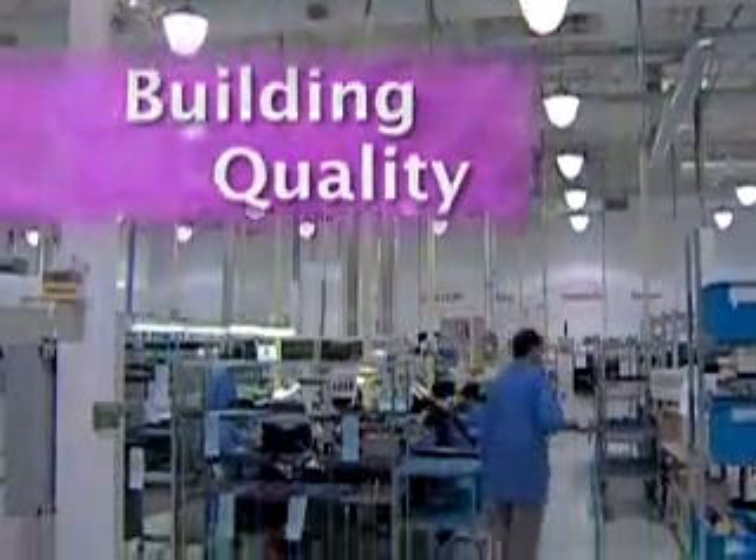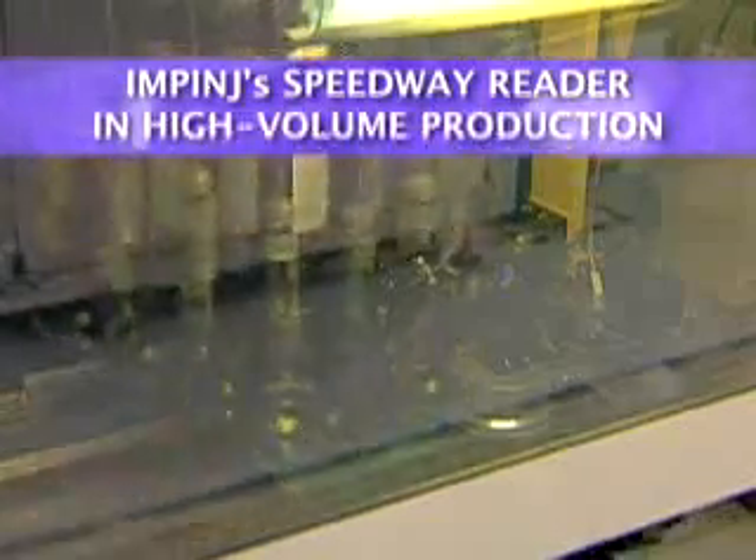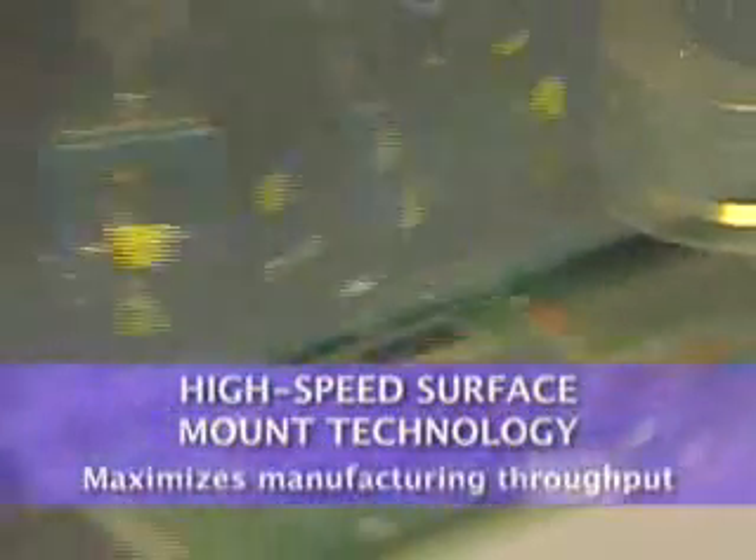The manufacturing operations begin here at Plexus, Impinj's world-class contract manufacturer, where Speedway's components are automatically and precisely mounted onto the printed circuit board using high-speed surface mount technology.